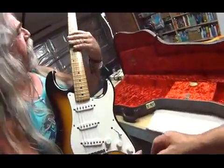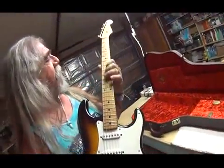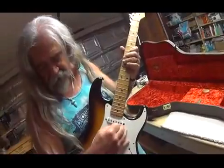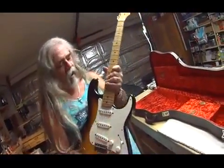Oh, my. What a jewel. Yeah, man. Three-way switch. How do you like that neck, man? That is sweet. Isn't that sweet? That's incredible. Yeah, man, that's a real deal. Looks good with you, man. It looks like you grew up with it.